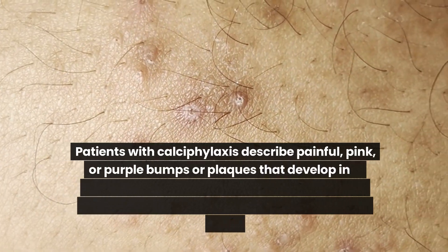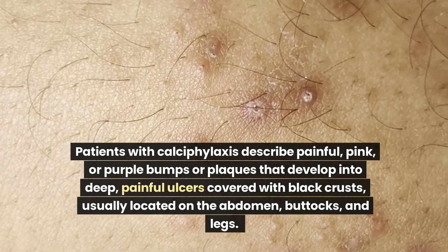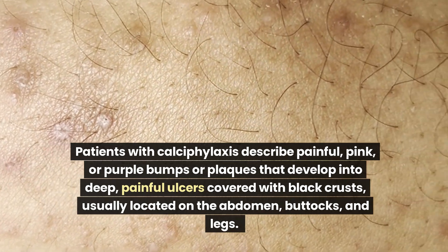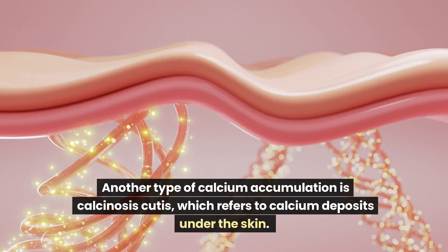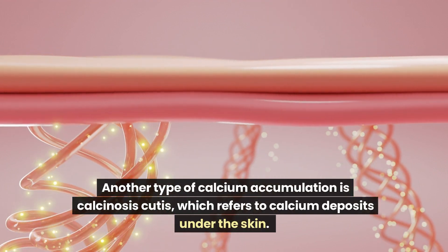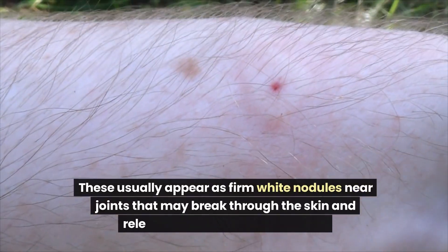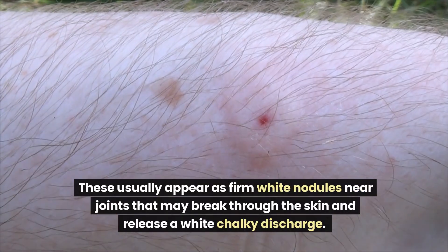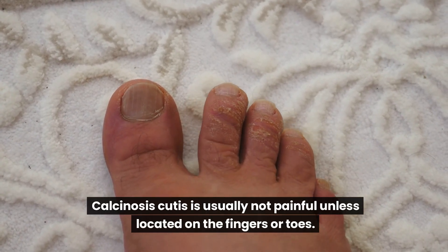Patients with calciphylaxis describe painful pink or purple bumps or plaques that develop into deep, painful ulcers covered with black crusts, usually located on the abdomen, buttocks, and legs. Another type of calcium accumulation is calcinosis cutis, which refers to calcium deposits under the skin. These usually appear as firm white nodules near joints that may break through the skin and release a white chalky discharge. Calcinosis cutis is usually not painful unless located on the fingers or toes.